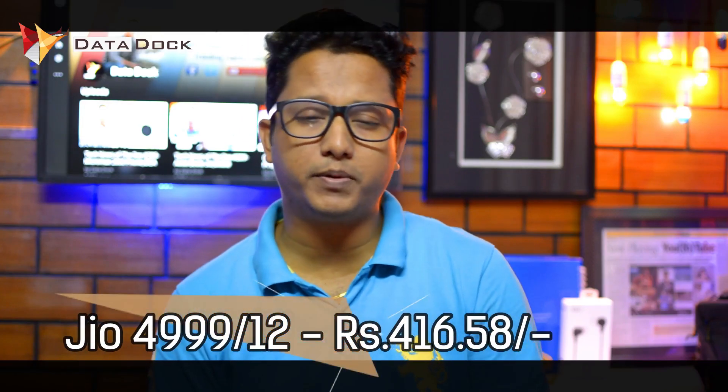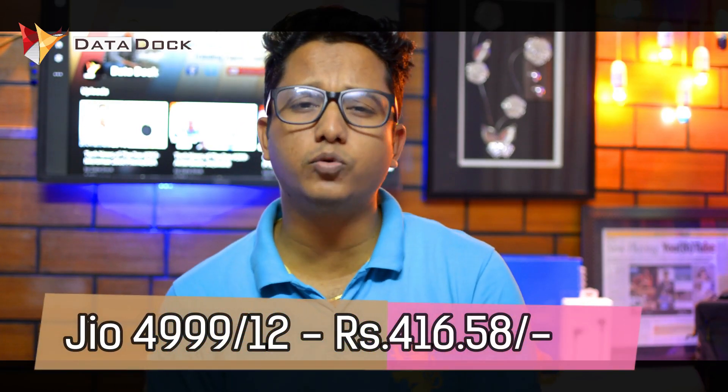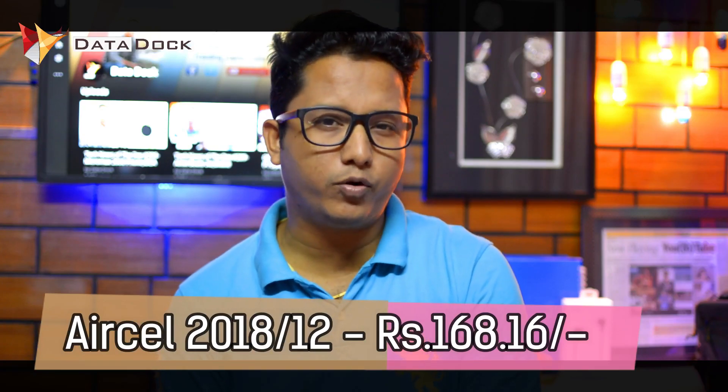So it's very impressive, but if you look at the price-to-performance ratio, Reliance Jio's plan is Rs. 4,999. If you divide it by 12, you get around Rs. 416–470 per month. But if I compare Aircel's plan, you will be paying only around Rs. 160–170 per month.